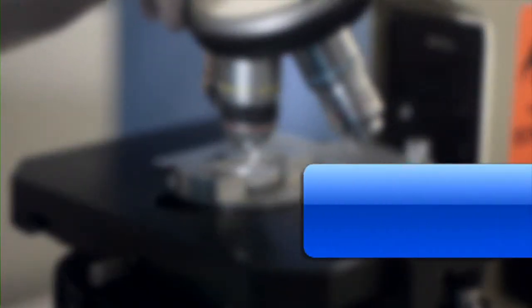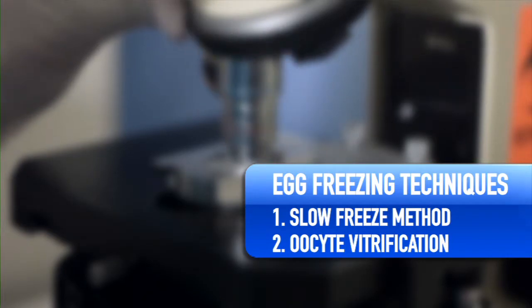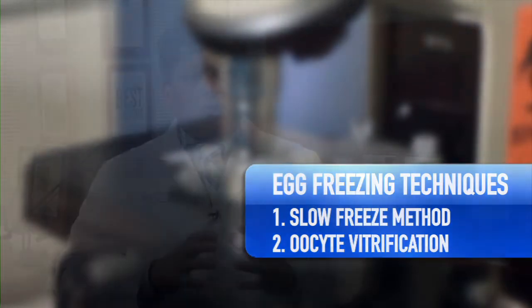There's a newer technology that seems to be just as effective, and that's oocyte vitrification, where we take the egg and snap freeze it. Instantly, the water molecules are shifted out and replaced with a cryoprotectant. This technology will more than likely supersede slow freezing over the next decade, but both technologies are very reliable and will be used for a long time.